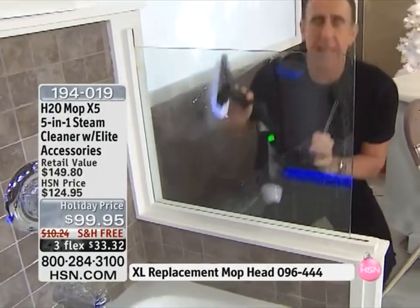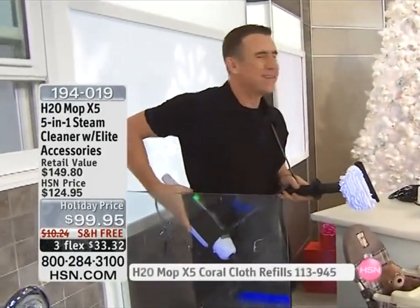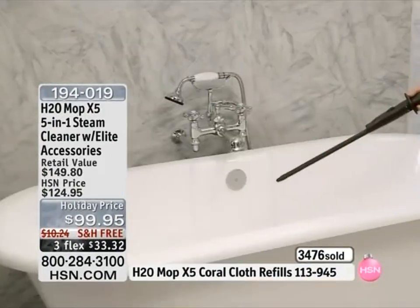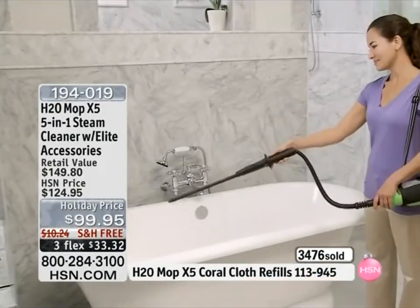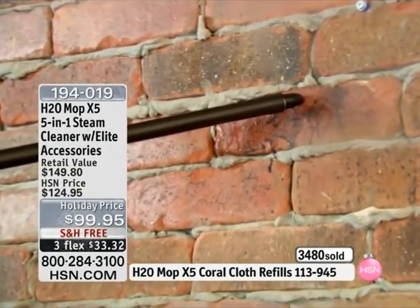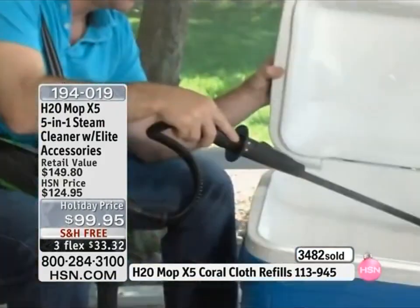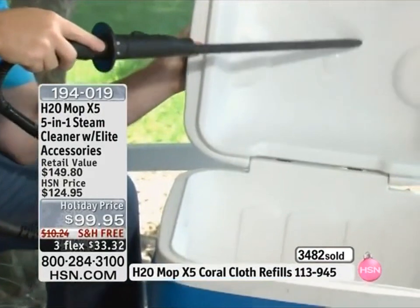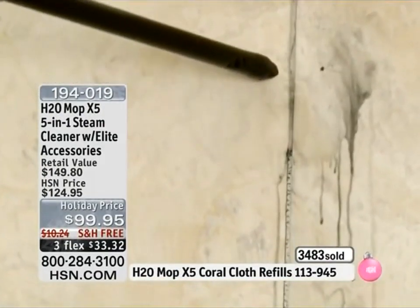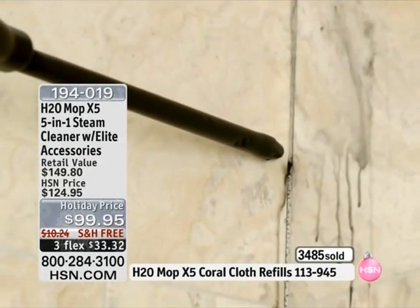Hello, handsome! Look at that — you get a clean you can count on in the bathroom. If you want the H2O mop X5, you need to be ordering it right now. If you'd like the shoulder strap with mesh bag at $16.95, add it to your order. Go to hsn.com and click buy now. Both colors could sell out in this presentation based on today's shopping experience.